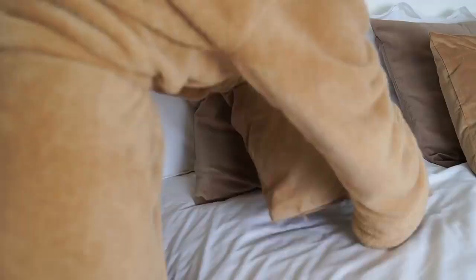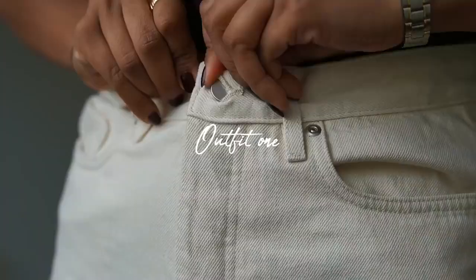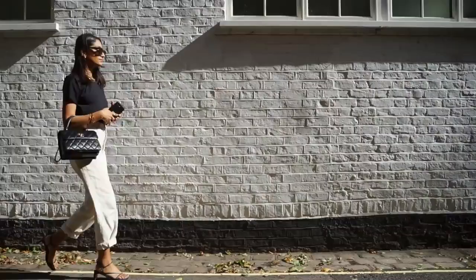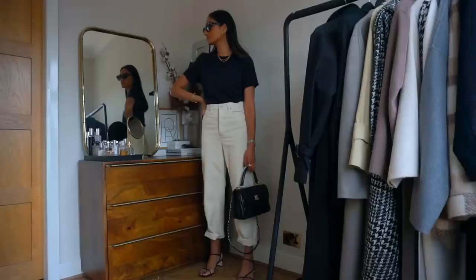Starting with the first look, one that I tend to sport quite often. It's a pretty classic look – basically just a t-shirt and jeans. I have been obsessed with these white jeans from COS. They're so comfortable, the perfect summer pair because they're quite loose-fitted so they don't feel too tight or restricting at all, so you can definitely wear them in warmer climates.